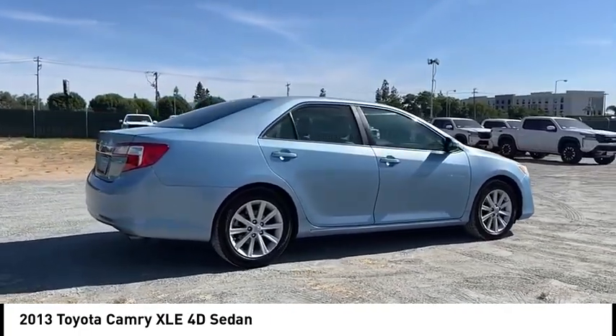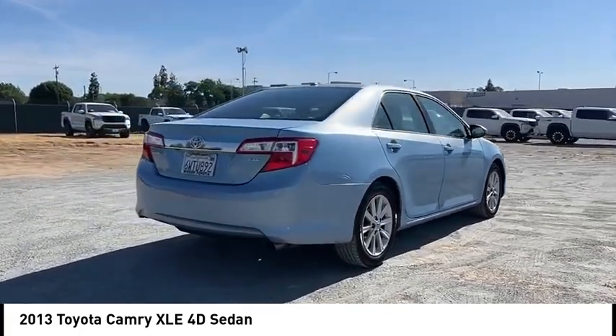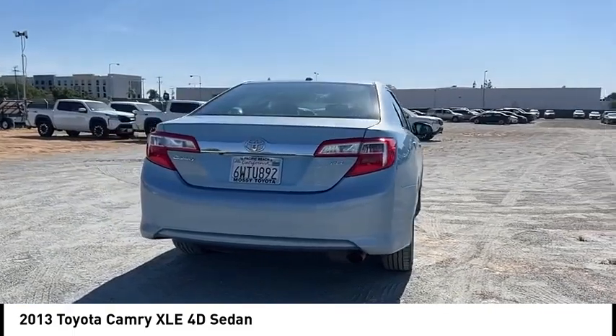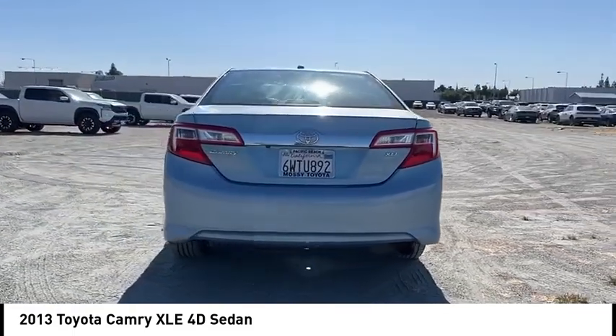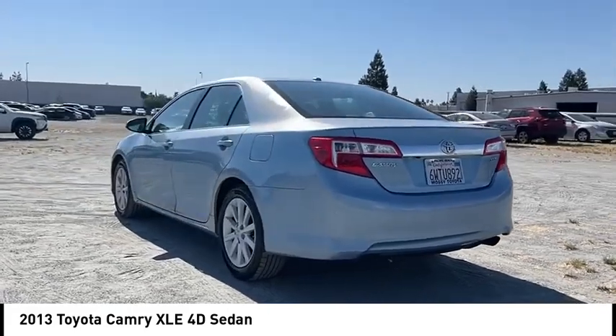Here are some of this vehicle's great options: alloy wheels, brake assist, remote keyless entry, fog lights, speed control, power moonroof, four-wheel disc brakes, electronic stability control, traction control, and rear window defroster.